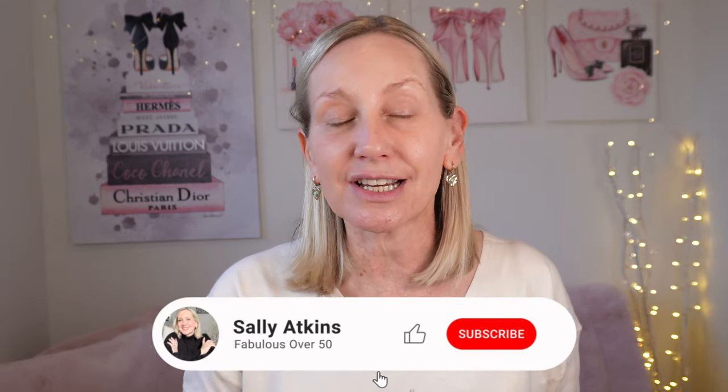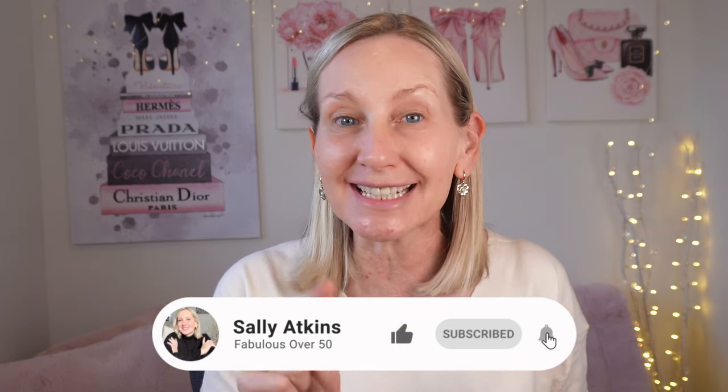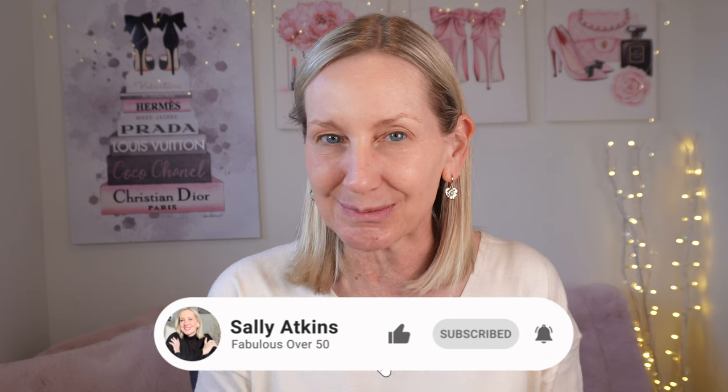Oh, holy moly, I've aged 50 years since I went to bed last night. How does that happen? Let's put makeup on, let's make ourselves feel better. This is simple, easy, quick makeup for over 50 women. First thing I have done is my skincare. I'll list everything I've used in the description box and pin it in the comments so you will not miss a thing.